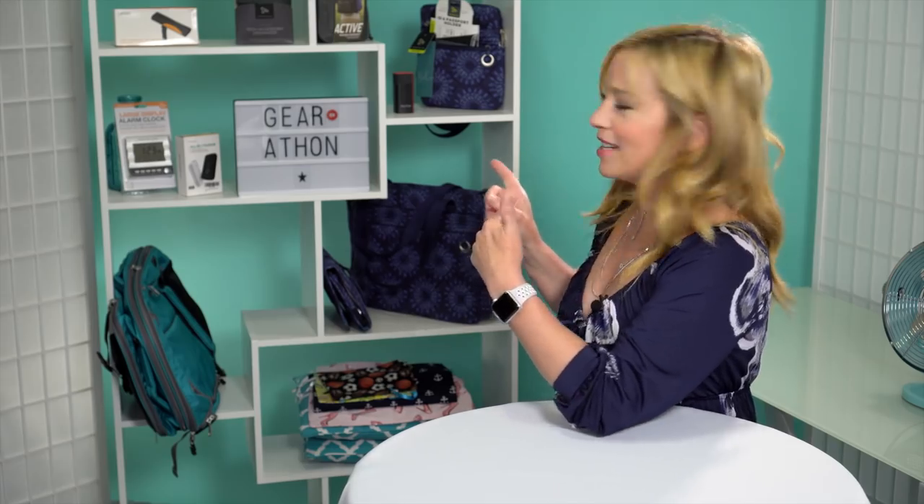Before we launch into that, we wanted to tell you about this setup behind us. You're looking at our Gear-a-thon setup. We have another channel called Cruise Gear where we review products for cruises. We're doing something fun called Gear-a-thon — 26 days of gear reveals and reviews. Go check it out at youtube.com/cruisegear for some great discount codes.